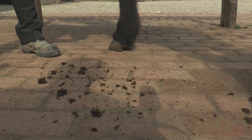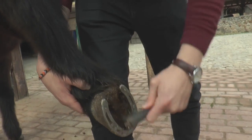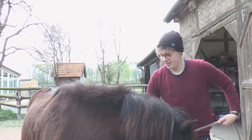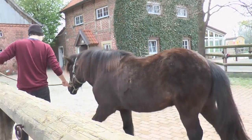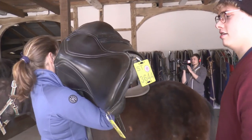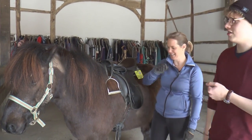Als nächstes werden die Hufe geputzt, oder ausgeschabt. Das ist ein bisschen so, als würden wir unsere Fingernägel sauber machen. Natürlich das Putzen nicht vergessen. Und als nächstes kommt natürlich der Sattel. Dann brauchen wir aber noch die Trense – zum Anhalten und zum Lenken üben. Dieses Ding, was man in der Hand hat? Genau, das Ding.